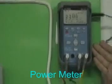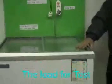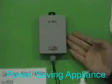The test board consists of several components: the main power, the power meter, the load wire, the plug, and the freezer for load. And finally, our product Ultra U804.